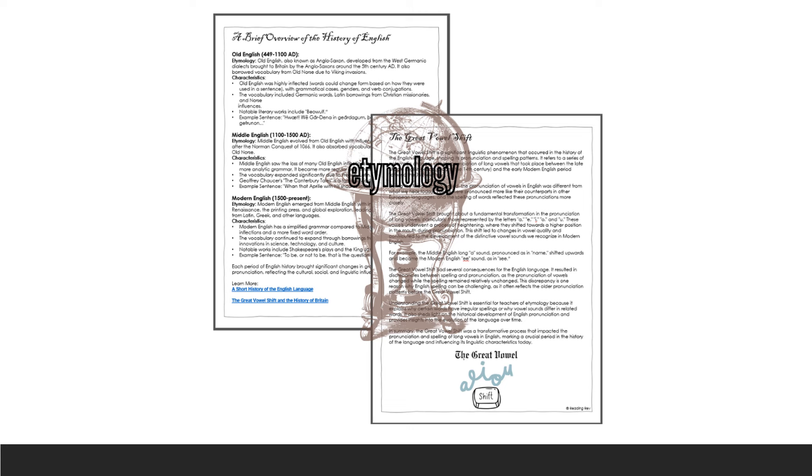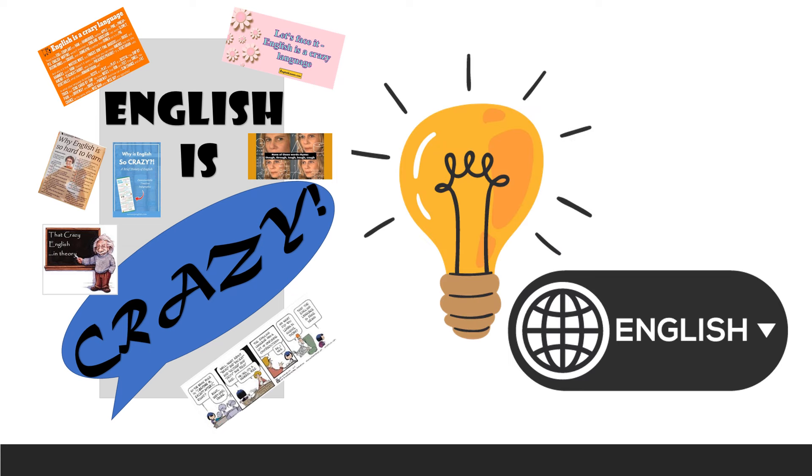Many of us, myself included, did not know much about etymology — but the more I learned, it's incredible how much sense it makes. Just the general idea of etymology helps you crack the code of so many words. The old adage that English is crazy and can't be explained is actually a complete myth. Only about 4% of English words are truly irregular; the rest can be explained by knowing phonics patterns, morphology, and etymology. I hope this helps, and I would love to hear your thoughts.